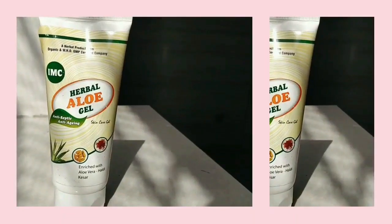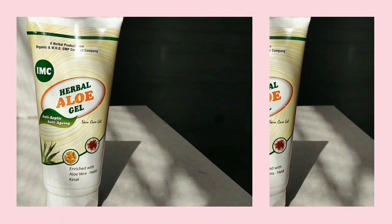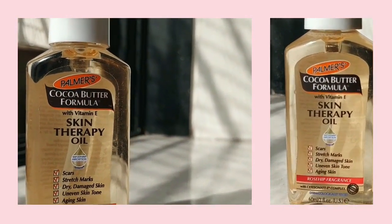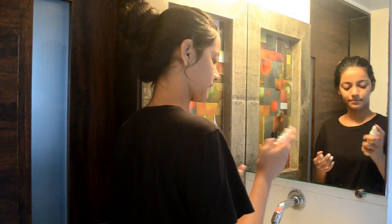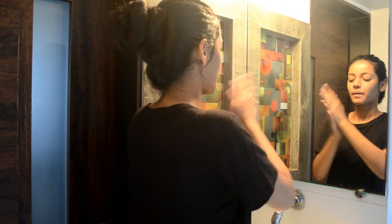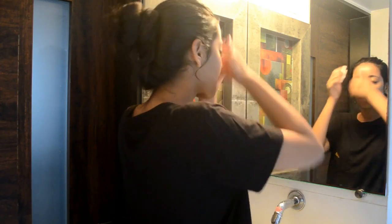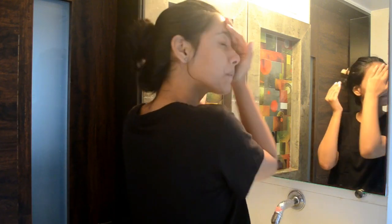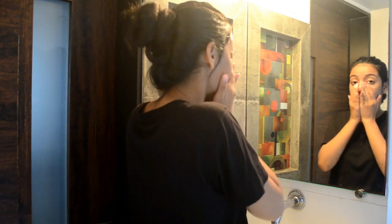After the cleanser I go in with aloe vera gel as my night cream, or a serum I've been using recently. I've used the Patanjali aloe vera gel and loved it, but my dad got me this IMC one which is also all-natural. Lately I've been using my serum because I'm obsessed with it — my skin literally drinks it in, soaking it up almost instantly. It's amazing.